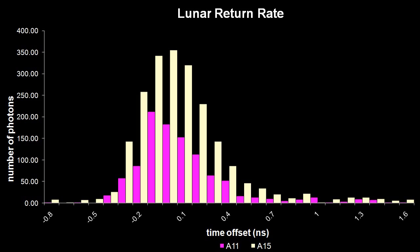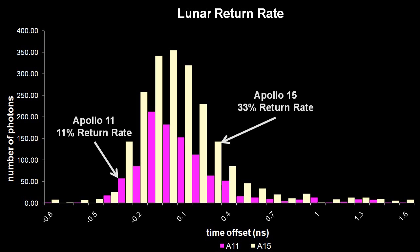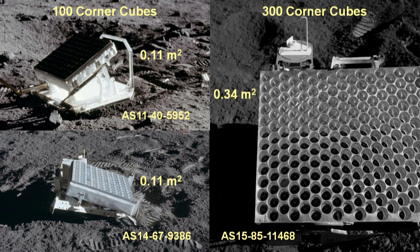You would have about 400 times fewer photons returning from that exact distance. And the coup de grace is that the Apollo 15 reflector, with 300 corner cubes, returns three times more photons than the Apollo 11 or Apollo 14 reflectors, with 100 corner cubes each. Three times more reflector area, three times more signal.